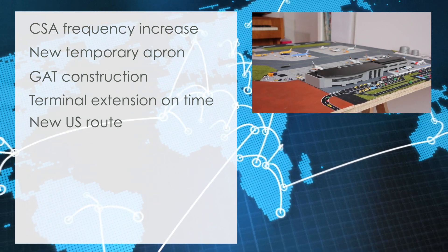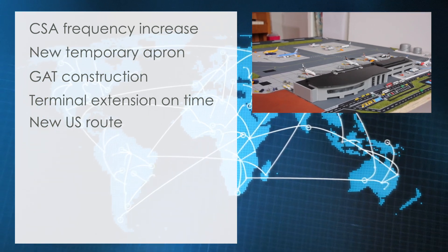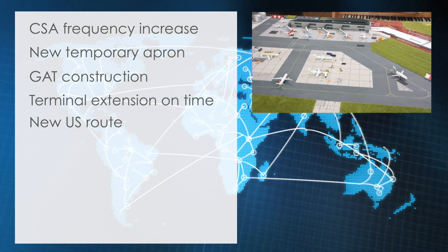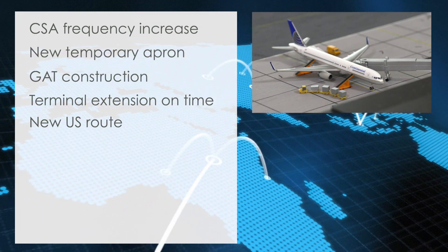New US route confirmed: after rumors of a possible new US route to Cardiff operated by Northwest Airlines had circulated, airport management could today reveal that a new US route is expected to start already from October. The airline operating the route will however be Continental Airlines.